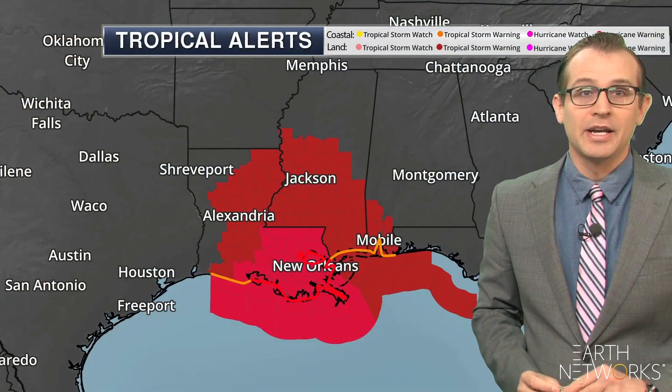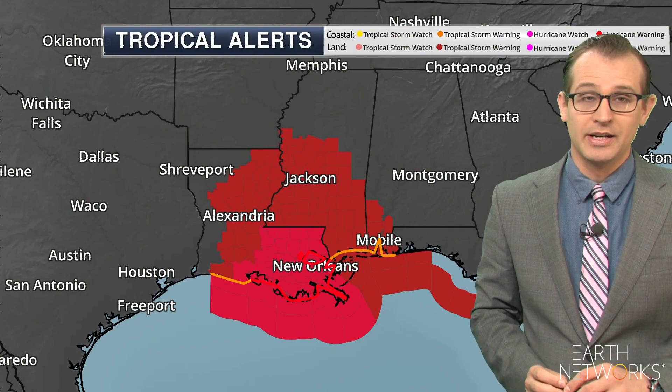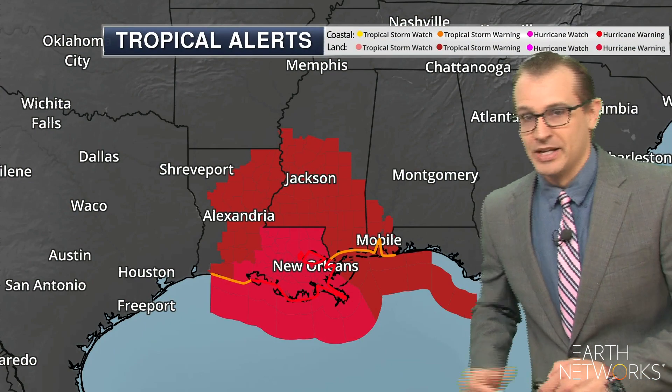If your plan was to evacuate, you likely already did so. But if you are hunkering down for whatever reason, that is your plan — plan for major hurricane conditions: power outages, flooding, flash flooding, dangerous storm surge, and hurricane level winds.